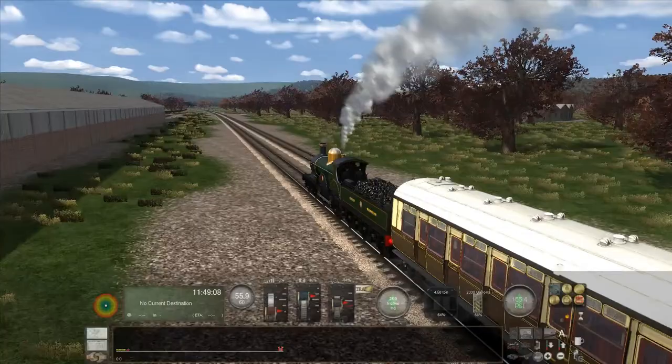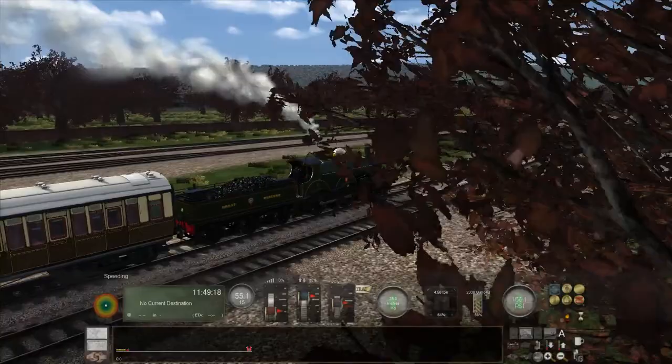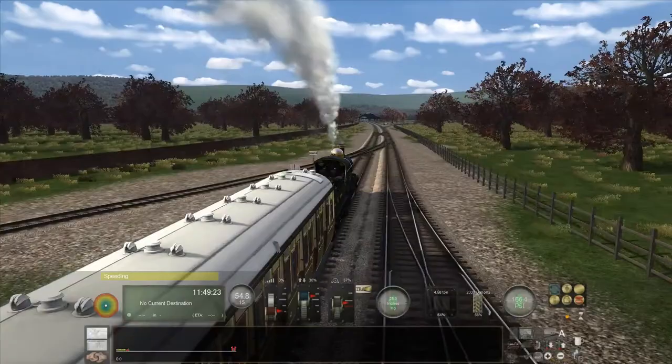Here we are approaching Redwick. Finally, I can say we have made the entire 18-mile — almost 19-mile — run. You can see Redwick Cathedral in the distance, which is really good — that's what I wanted. Perfect. I should probably start braking.